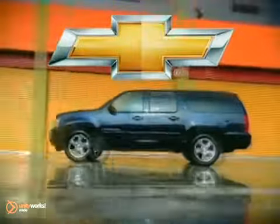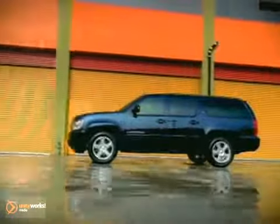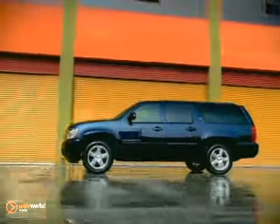Everything we've learned since building the first Suburban goes into making the 2012 Chevrolet Suburban the most capable in its history. That begins with power.